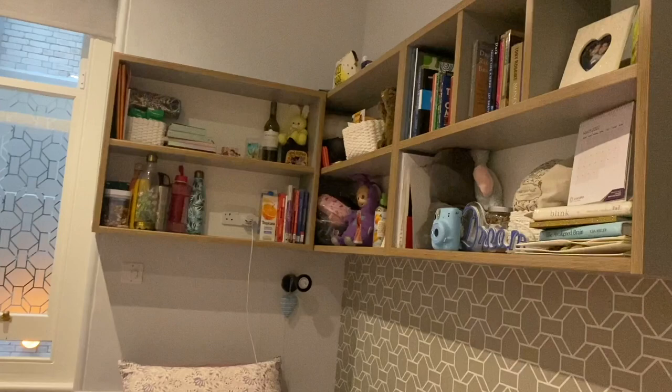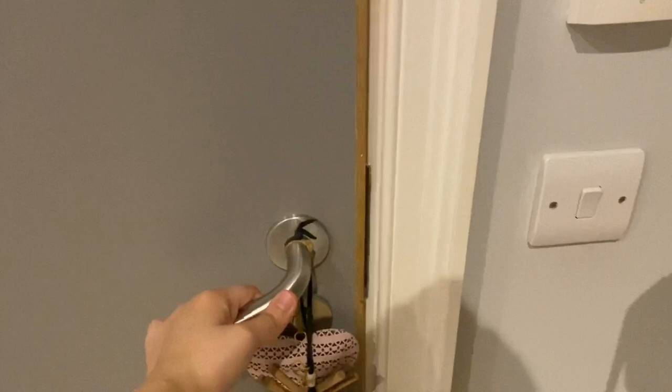So this is what it looks like as you enter. This is my bed and some shelf space over here. As you can see there's an ample amount of shelf space.